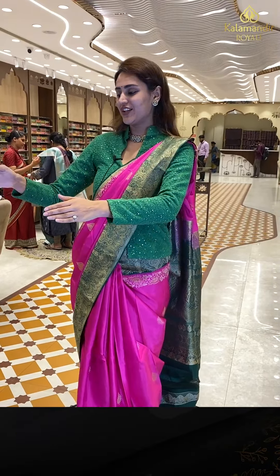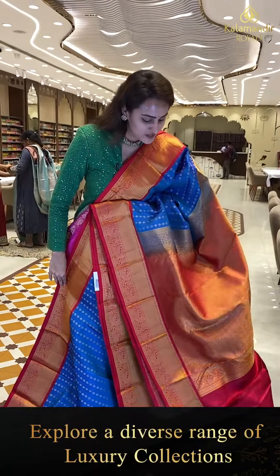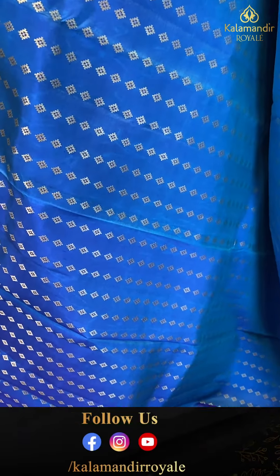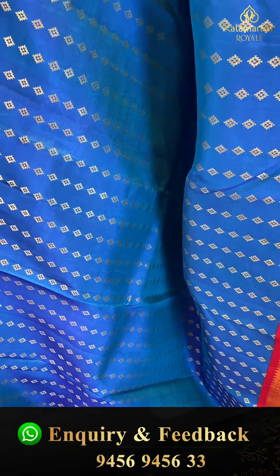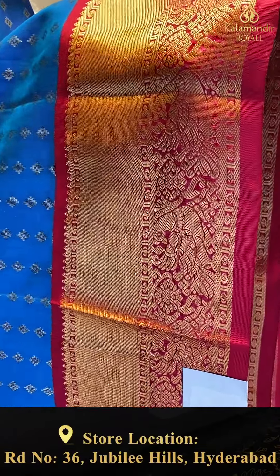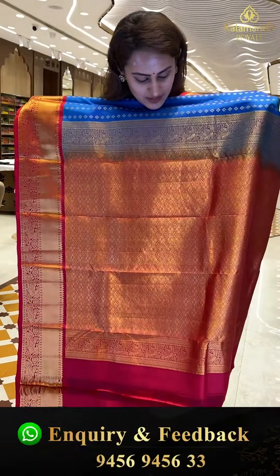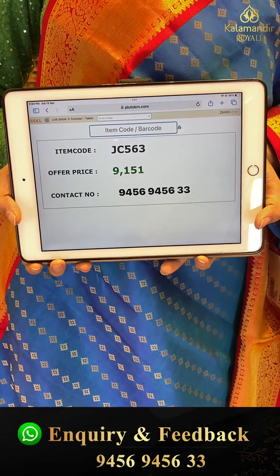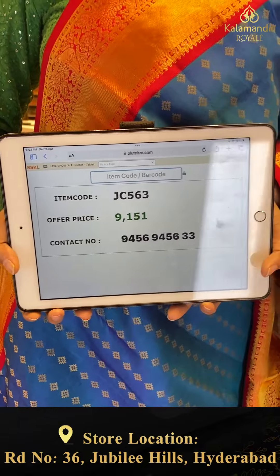Here comes the last saree of today's collection — a really beautiful teal blue with hot pink. The body has diamond booties all over with entire gold zari. We have a really nice contrast border with rudraksha booties, temples, cross lines, and peacocks with floral and leaf jal and entire gold zari. The pallu has diamond bootie brocade with gorgeous gold zari and a beautiful contrast blouse. The code is JC563 and this retails for ₹9,151. To buy, take a screenshot and ping us on 9456-9456-333.